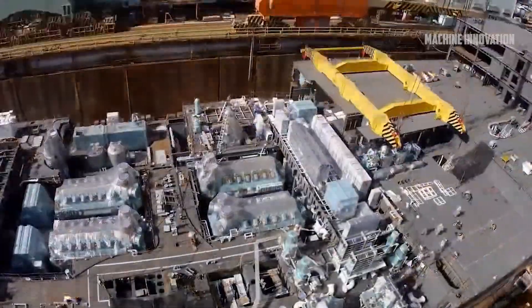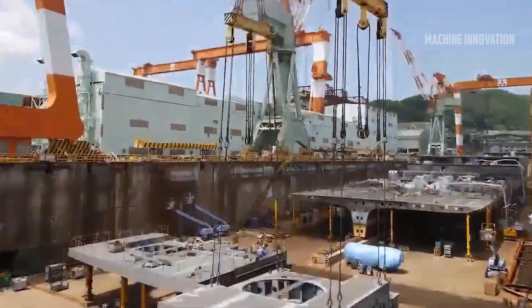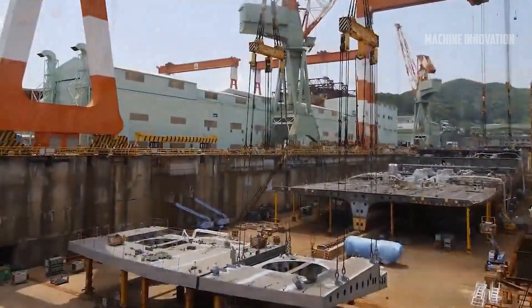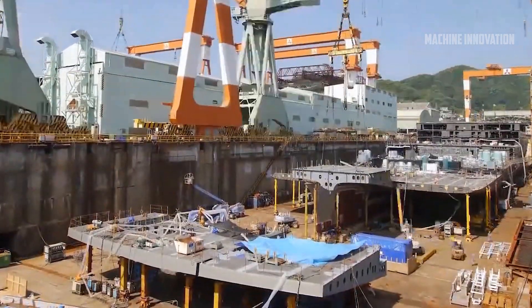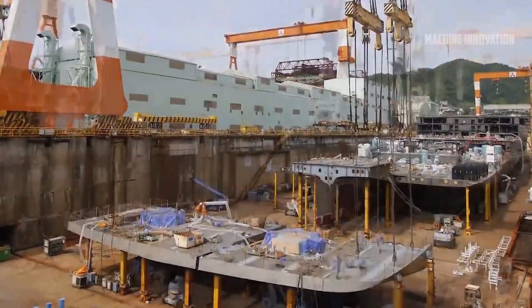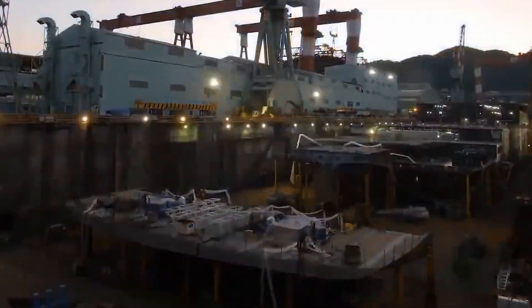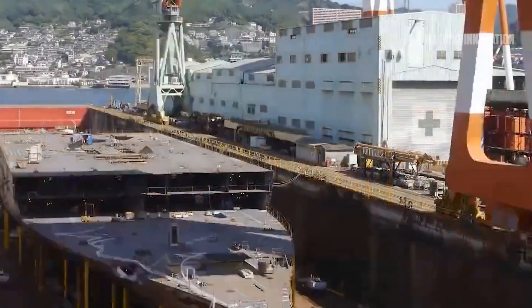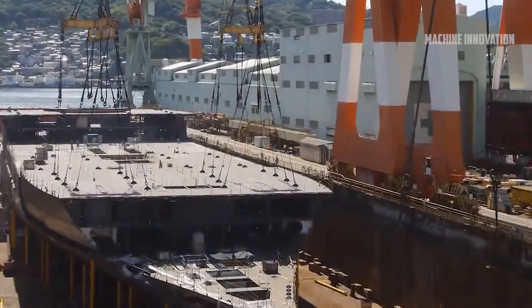The process begins with the conceptualization and design of the ship, which can take months or even years. Architects and designers work closely with cruise lines to develop a vision for the ship, focusing on aspects such as the number of passengers, onboard amenities, entertainment venues, and the overall layout of the vessel. During this stage, decisions are made about the ship's tonnage, length, width, and height, as well as the types of materials and technologies that will be used.